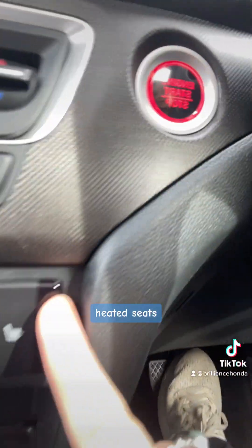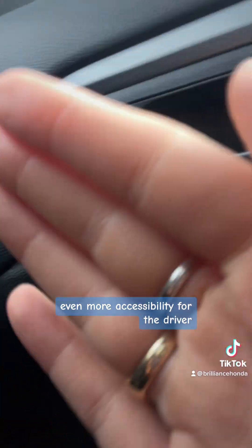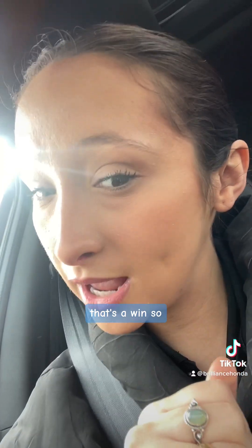We also have a great display screen with navigation, Bluetooth, Android Auto, and Apple CarPlay, which is fabulous. Then you've got all your temperature controls, heated seats, and even more accessibility for the driver. And don't forget about that econ mode — that's a win.